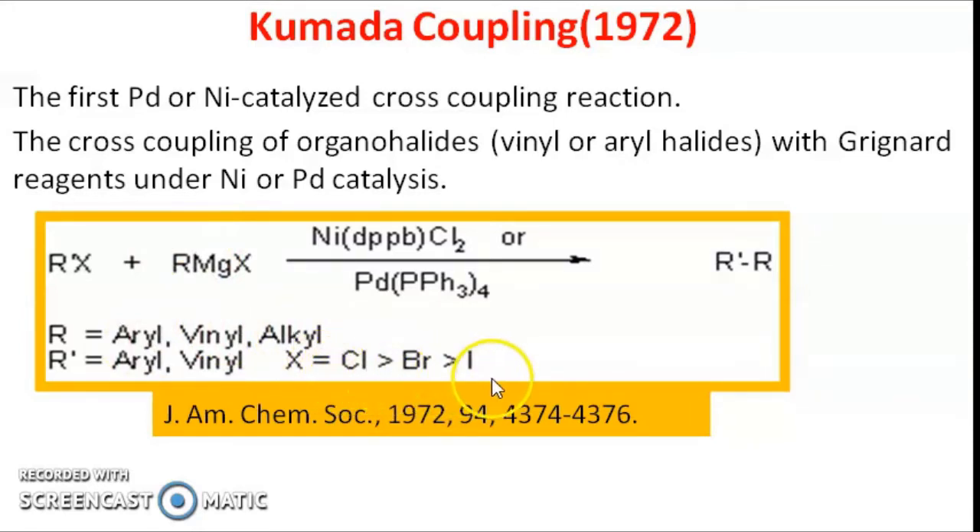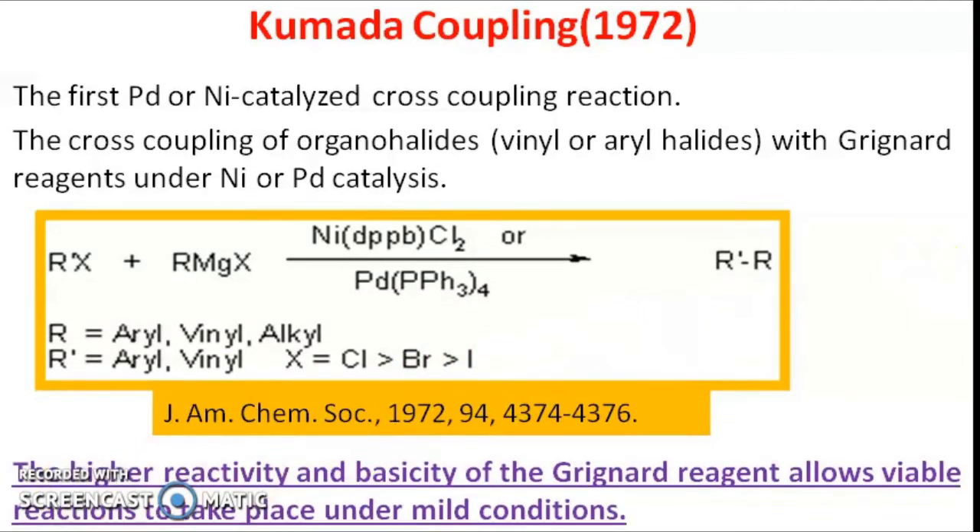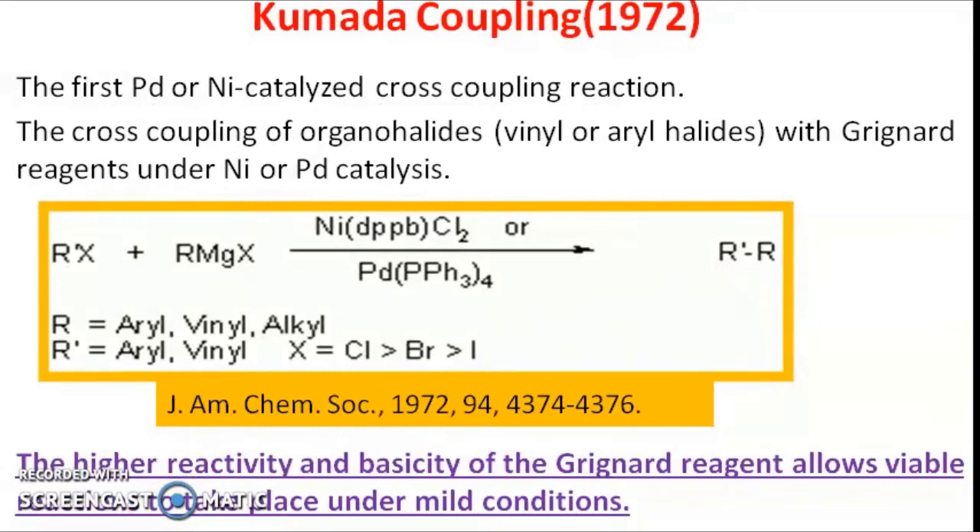Regarding the reactivity of halides: if you have a chloride group as the halogen part in the Grignard reagent, the reaction is faster when compared to bromine and iodine. Kumada coupling is preferred because of the high reactivity of the Grignard reagent, and hence mild conditions only need to be given for the reaction to take place.